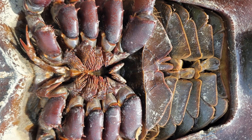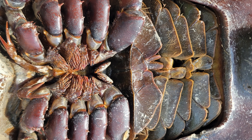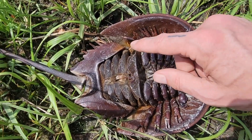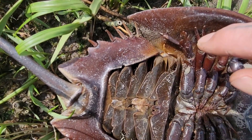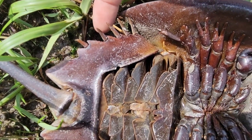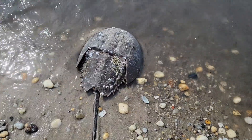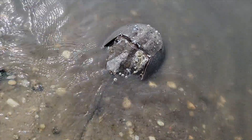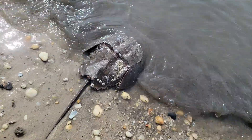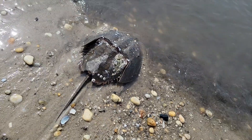These cool-looking plates you see are actually five pairs of book gills that they use for breathing. The spines along the back and sides help to protect from predators and possibly help aid in steering while swimming. If predators don't get them first, their lifespan is generally anywhere from 20 to 40 years, though more frequently it's around 20 years or so.